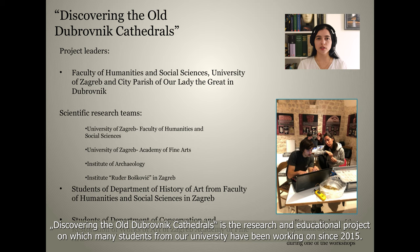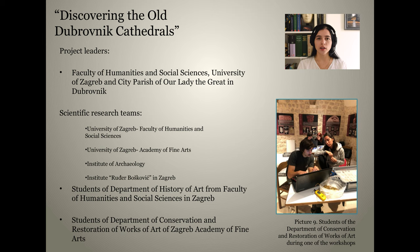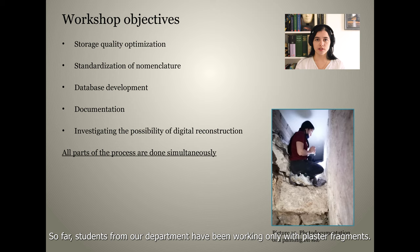Discovering the Old Dubrovnik Cathedrals is the research and education project on which many students from our university have been working since 2015. Students of the Department of Conservation and Restoration of Works of Art from Zagreb Academy joined the project in 2018. So far, students from our department have been working only with plaster fragments.